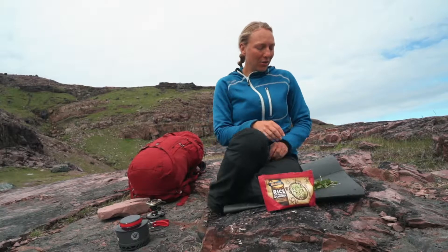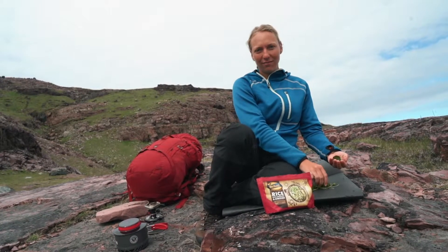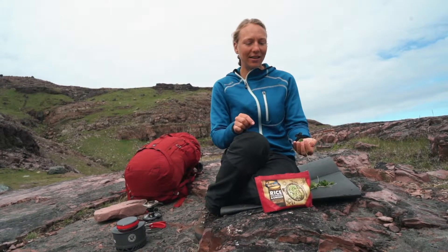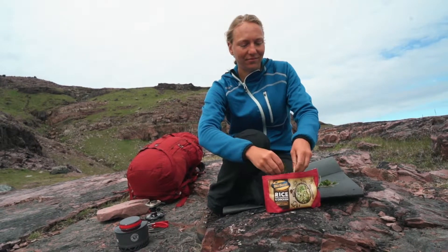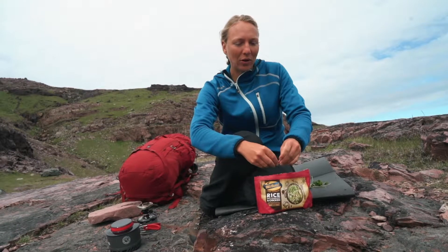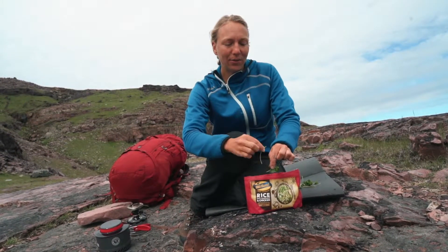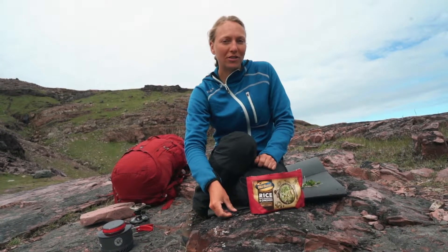I also find it nice to learn about the plants and flowers where I'm trekking. Here I found some mountain sorrel, which is quite acidic, and I think this will be perfect with the parsley that is already in this dish. It's a great way to mix the flavors a little bit and change the flavors of the freeze-dried food.